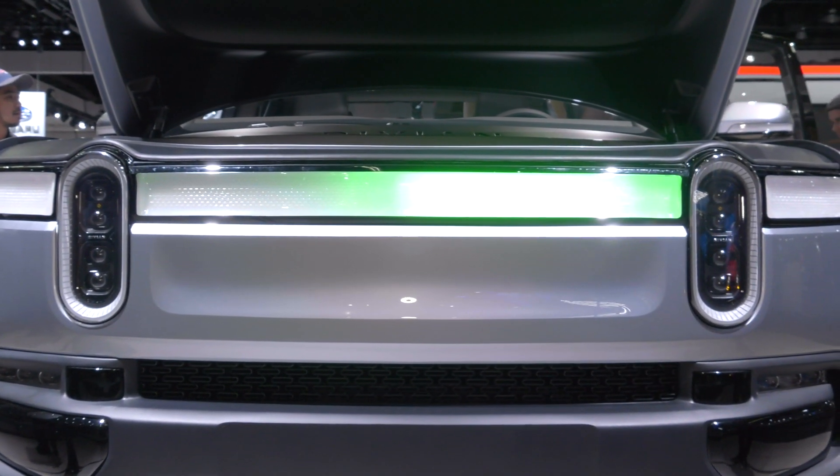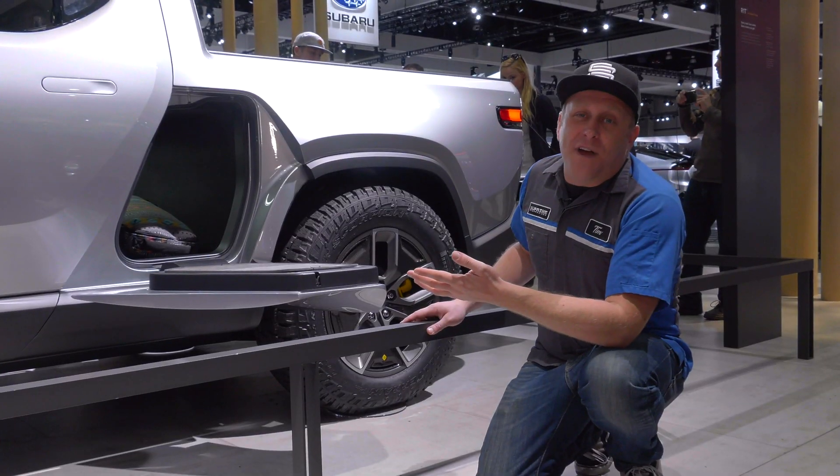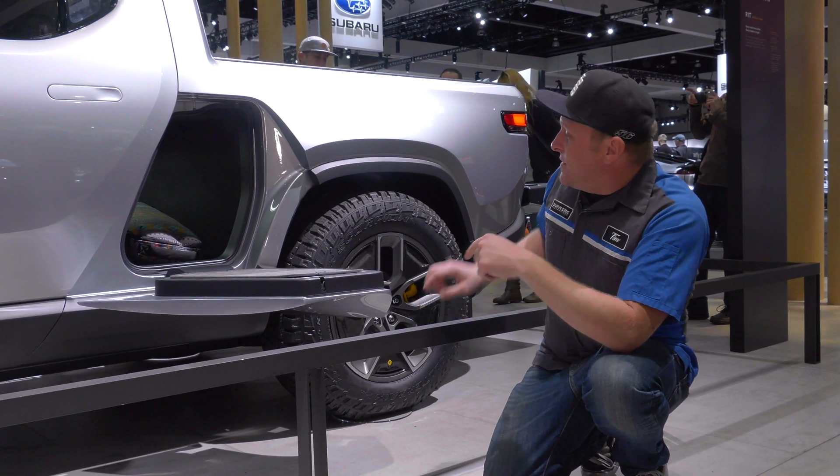On a functional level, the center light bar actually acts as a charging indicator — kind of a neat thing, so you can look outside and see if your truck's ready to go.